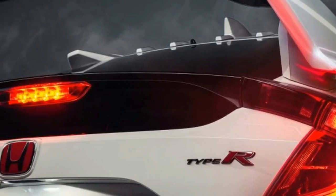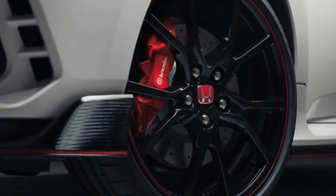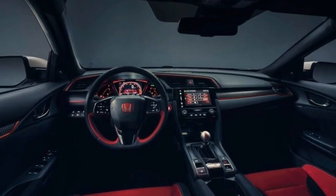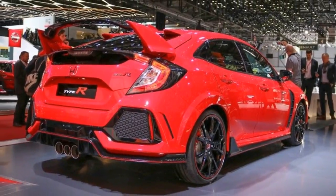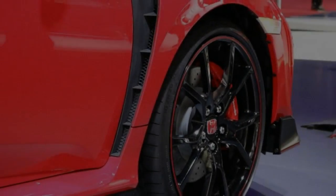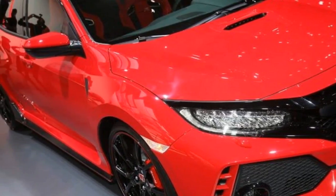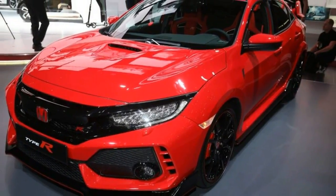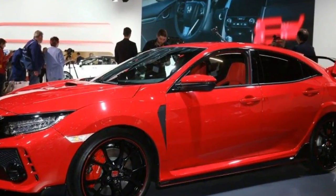The short-throw 6-speed manual incorporates automatic rev matching, while the final drive ratio is shorter and the flywheel is lighter than in the Euro-spec Type R. The Honda is down 44 horsepower and 55 pound-feet of torque to the Focus RS, but the front-drive Civic is likely to be lighter than that 3,434-pound all-wheel-drive Ford. Although Honda hasn't revealed a claimed curb weight, it says the Type R's aluminum hood contributes to a slight reduction in body weight compared with a standard Civic hatchback, which weighs around 3,000 pounds.